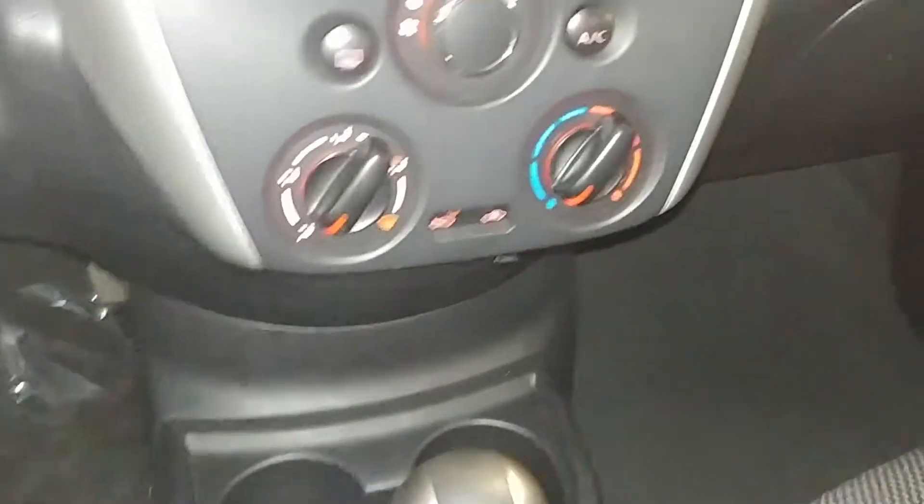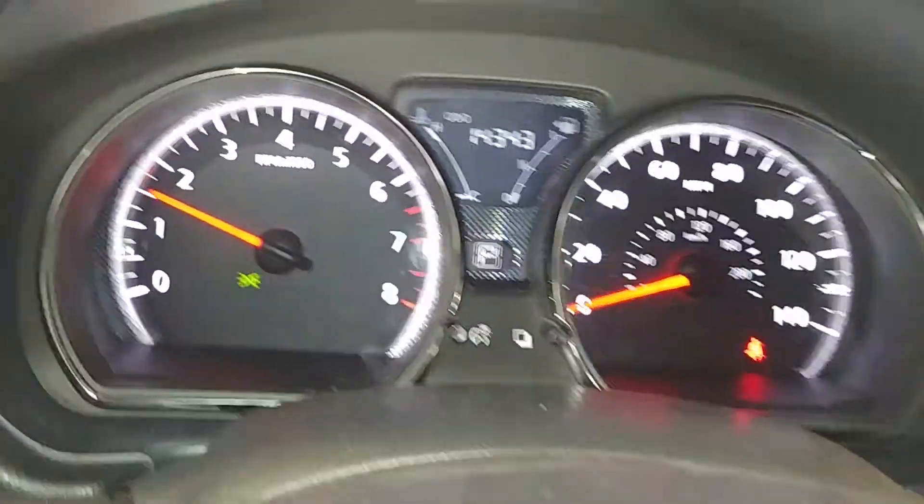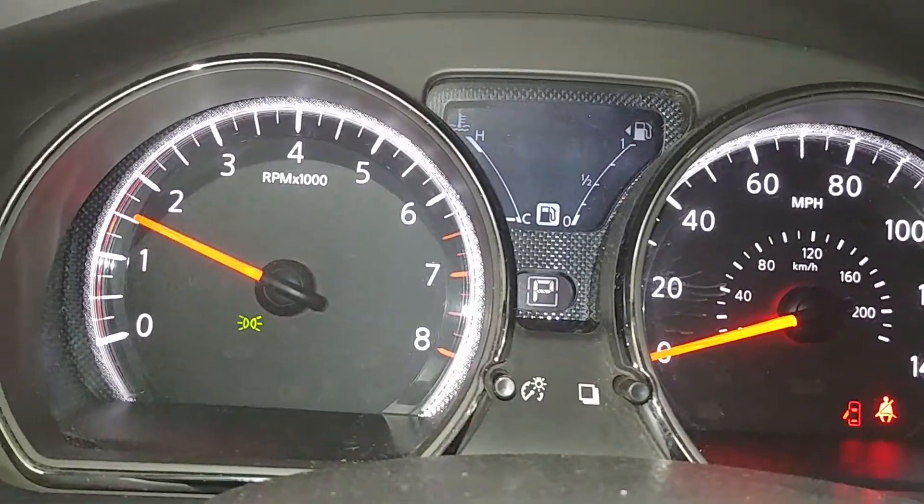Of course you got your AM/FM CD player on it and all that good stuff. Got your AC controls right down below. Steering wheel controls on this side as well as this side. This is what your instrument cluster looks like — you see no lights on or any issues. And there's your mileage: 14,343.